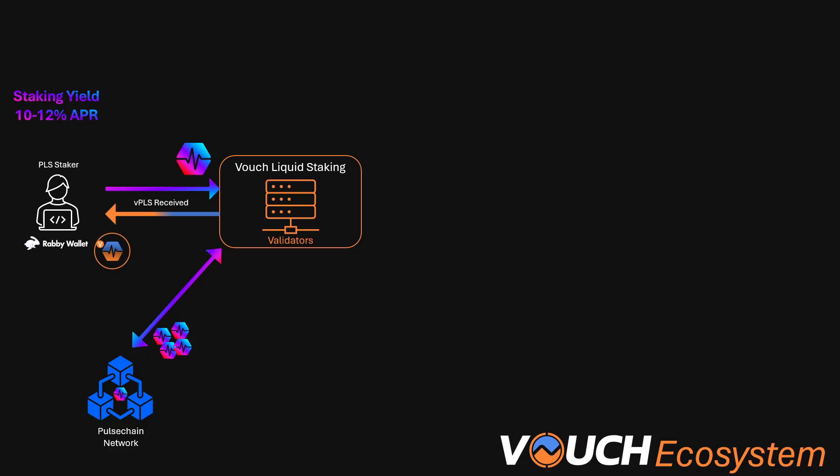Stakers are getting approximate yields of about 10% to 12%. I say approximate because there are a few things that determine how much yield you get. One is how many total validators there are — more validators means less yield, less validators means more yield. There's also a component that's a little unknowable, which is when a particular validator is selected to produce a block and for doing that they get priority fees. Keep that in mind — I'll be referring to priority fees when we talk about what validators are getting above and beyond normal rewards, as it plays an important part in the Vouch ecosystem moving forward.